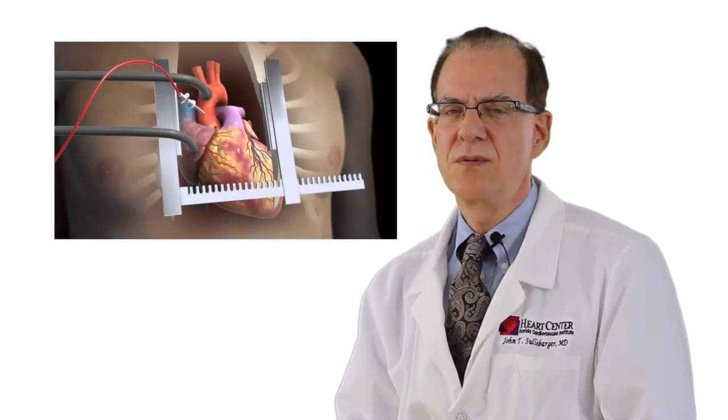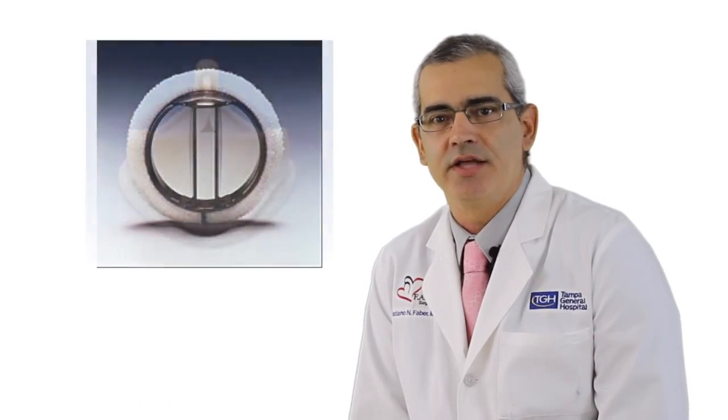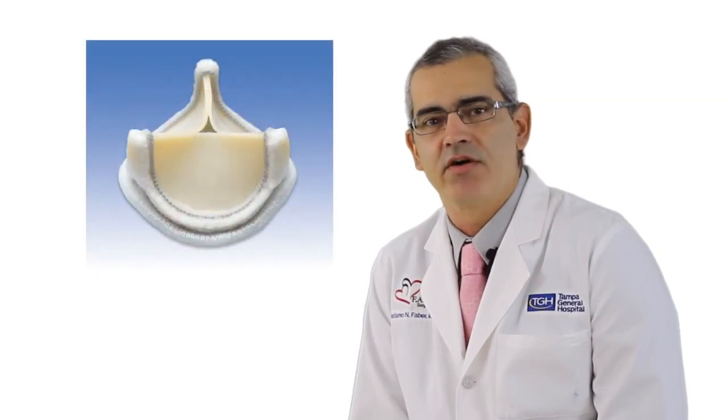There are no medicines that can retard the process of calcium buildup. The only way we can improve the situation is by enlarging the orifice size of the valve. Up until recently, surgery was the only solution. During open heart surgery, the valve is excised and a new one gets sewn in its place. Either a metallic or a bioprosthetic valve can be used.